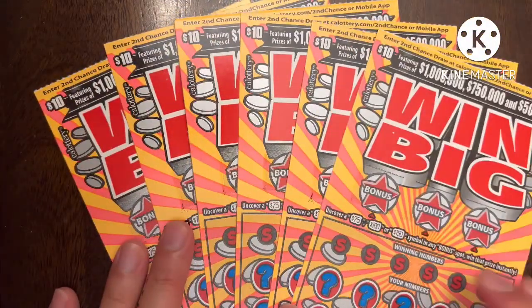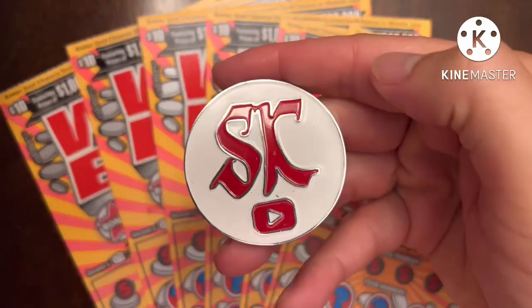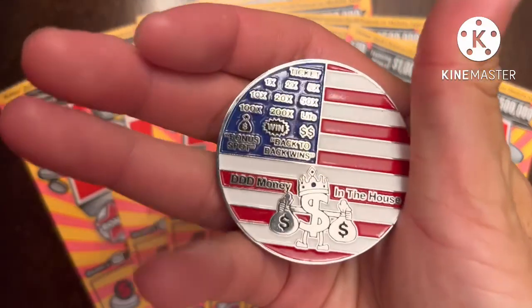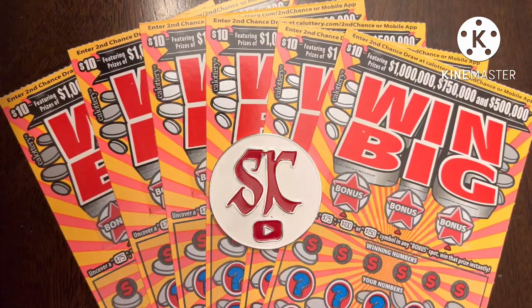Hopefully one, two, three — maybe all of them are winners, which is highly unlikely, but that'd be amazing. Today I'm going to be using Scratch King's coin because it's a beautiful coin. But before I begin, I do want to show two winners sent in by viewers.